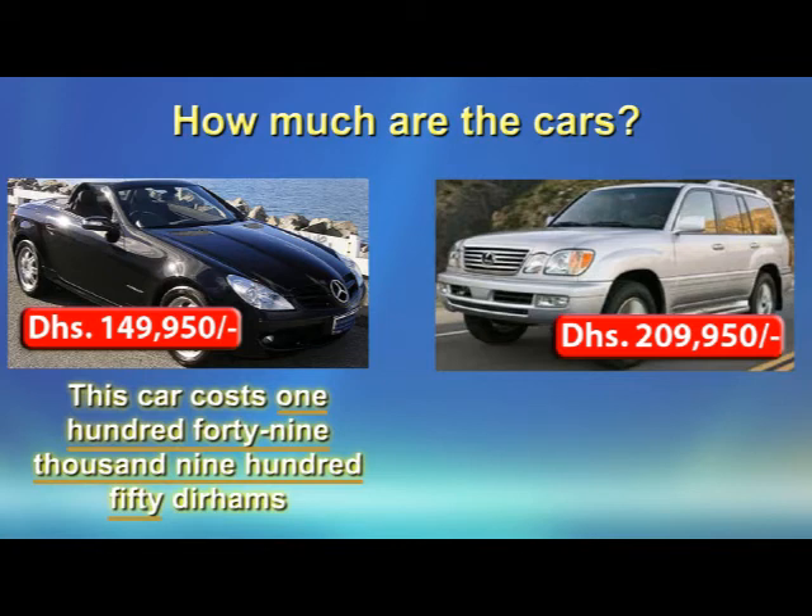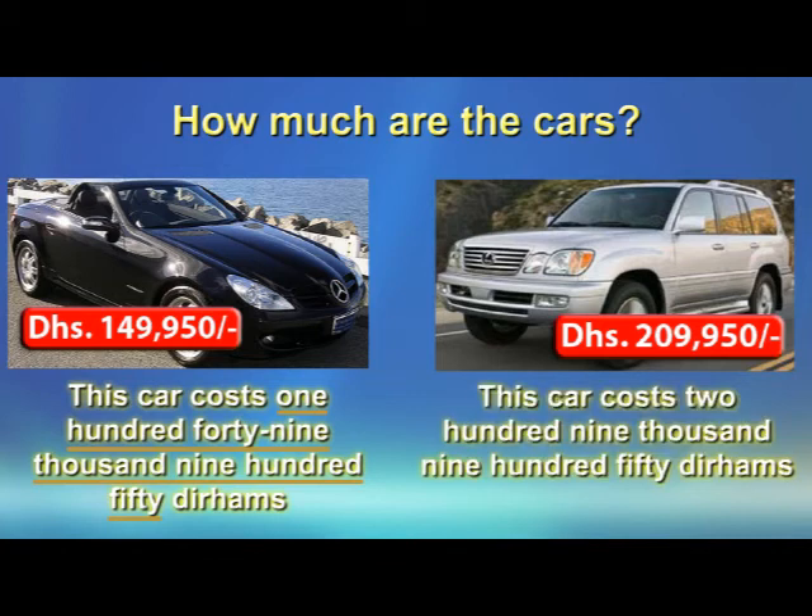Now let's look at the car on the right, the Lexus. Look at the price in red. The rule is the same. So we say this car costs 209,950 dirhams.